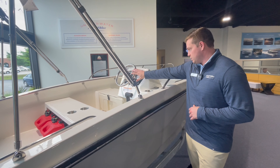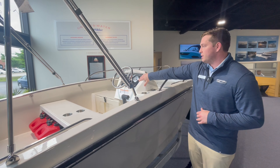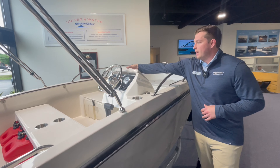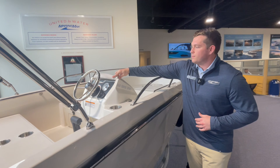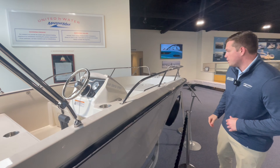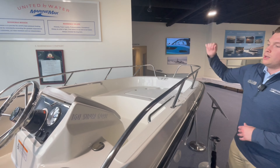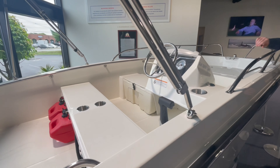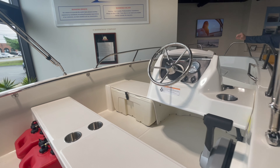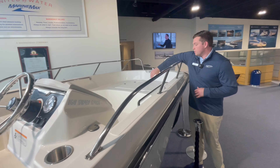You're going to get your stainless steel steering wheel, this nice dash appliqué here, as well as a nice key storage compartment. A couple more of the dealer installed options are going to be a cooler cushion for this bench seat, this cooler seat here on the port side, as well as a bow cushion just above your anchor locker.